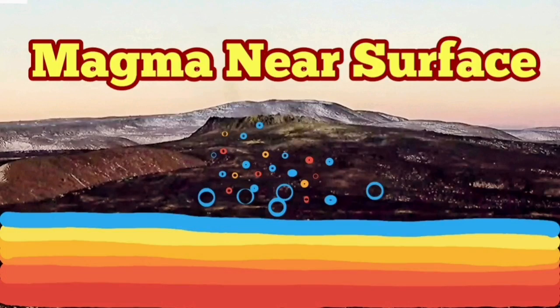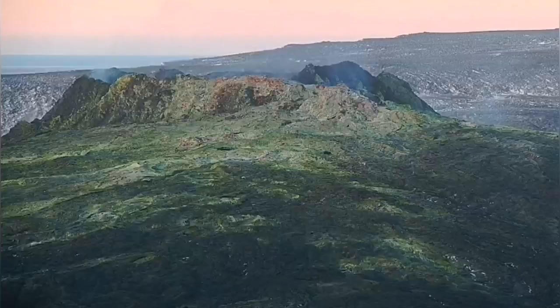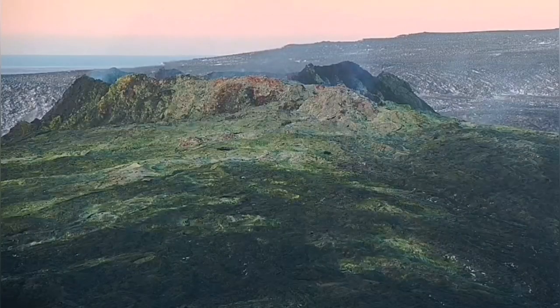Magma is near the surface in the Fagradalsfjall volcano. This is a situation very similar to March 2021. Magma is only probably around a few kilometers down from the surface here.